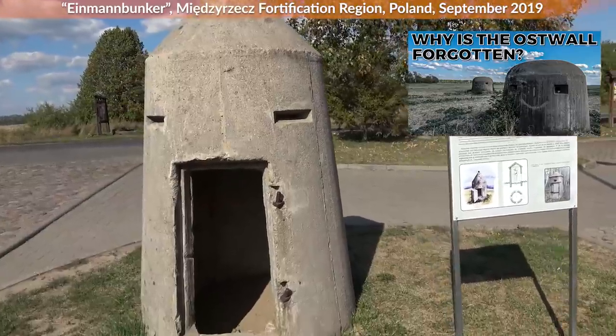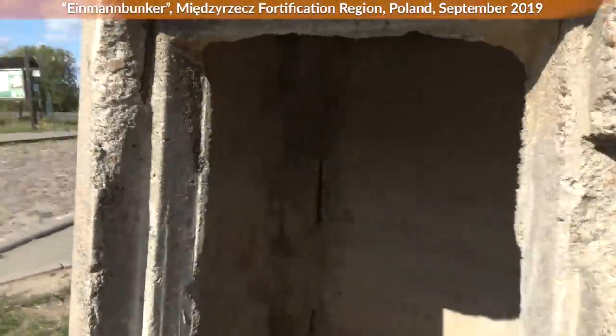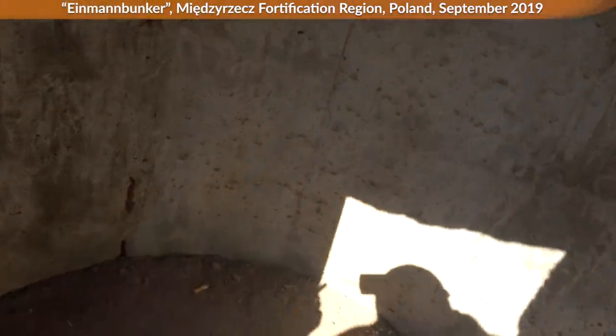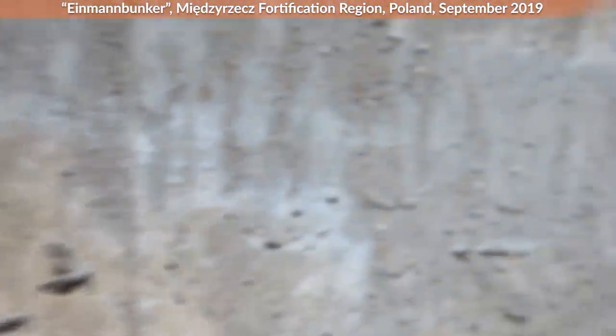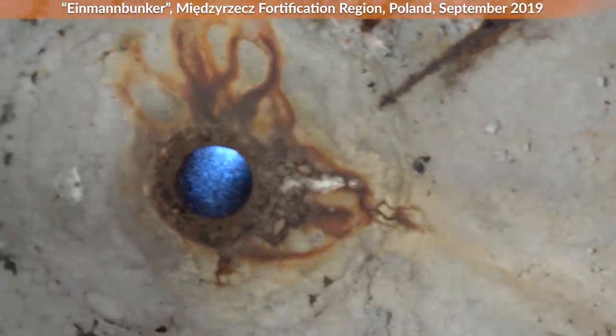In this video I will talk mostly about German World War II variants, but they were also produced in the United Kingdom, France, Italy, Belgium and likely other countries as well. Furthermore, during the Vietnam War, a large amount of tiny shelters were built by the North Vietnamese as well.